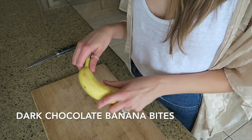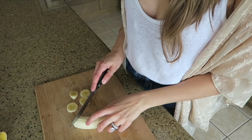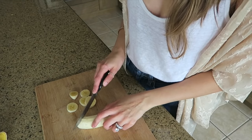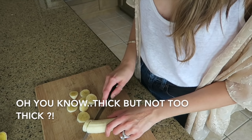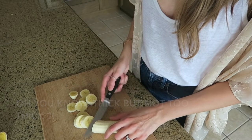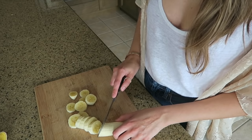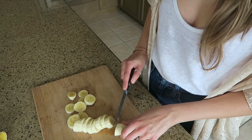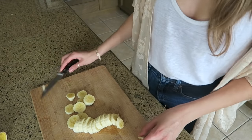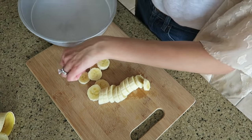We're going to start with cutting a banana — you want to cut it into kind of thick, but not too thick, bites. Banana is great for a late-night snack because it is a natural source of melatonin, which is the sleep hormone. Once you cut the bananas, we're going to take a tray that we can put in the freezer.